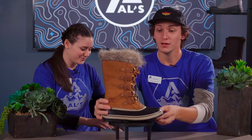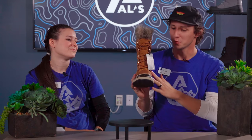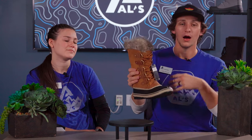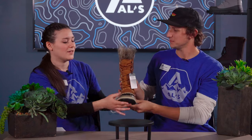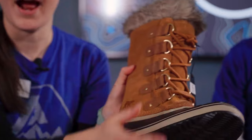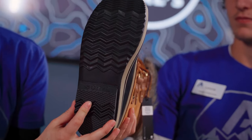This is the Sorel Joan of Arctic. This is one of my favorite boots — it's a women's boot. One of the reasons it's my favorite is because it has a 12-inch shaft, as well as being fully waterproof with sealed seams. This boot has a nice rubber shell for added waterproofing and a herringbone outsole for added traction.